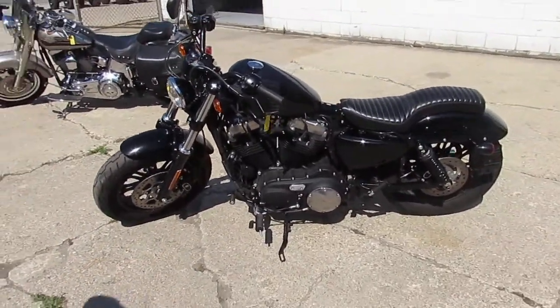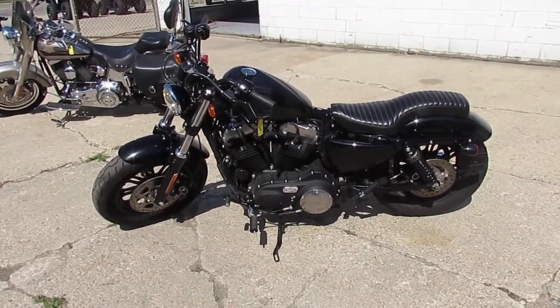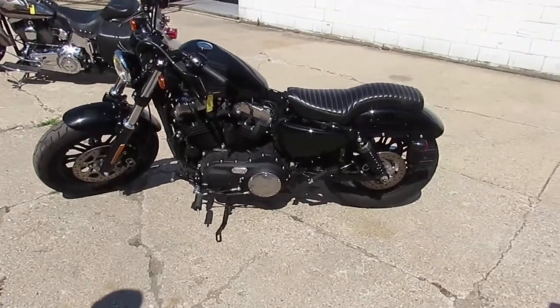Visit our website — it's ApprovalPowerSports.com. We got over 400 used bikes. We got guaranteed financing. We can help with out-of-state financing. We can also assist in shipping nationwide.